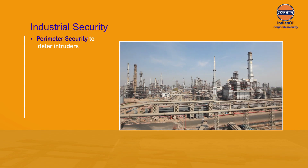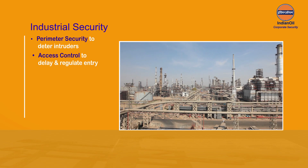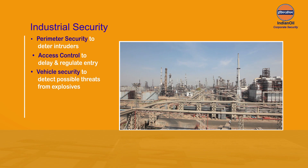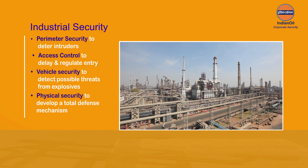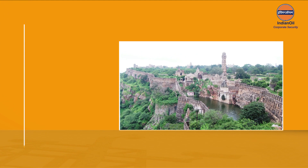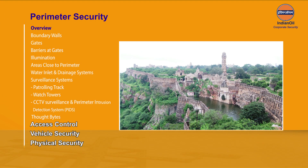Security of an installation calls for security at multiple levels: perimeter security to deter intruders, access control to delay and regulate entry, vehicle security to detect possible threats from explosives, and physical security to develop a total defense mechanism.